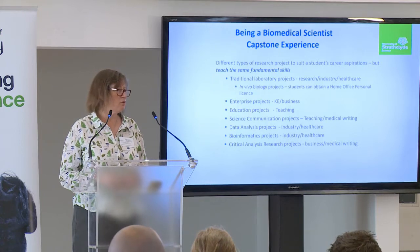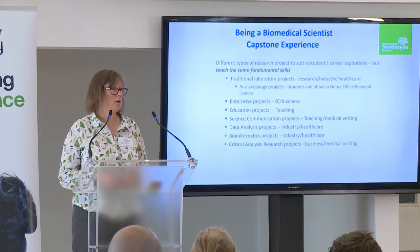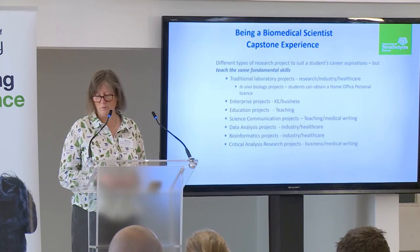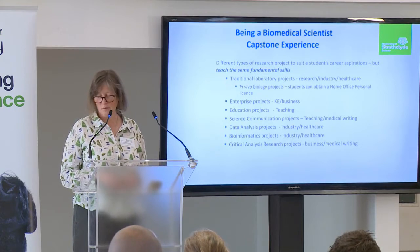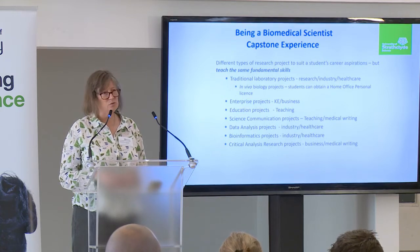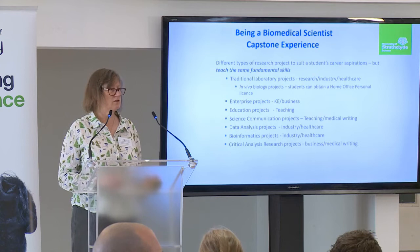It's not just about the topic of doing microbiology or immunology or pharmacology, but it's about the skills that they can develop and how that might align to careers in different types of industry. We offer traditional laboratory projects, which obviously have careers in research, industry, or healthcare. We've also strived for students to get some experience of in vivo biology. We also have enterprise or knowledge exchange projects, education projects, science communication, data analysis, bioinformatics, and critical analysis research projects.